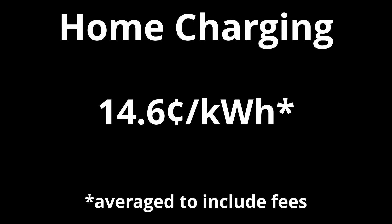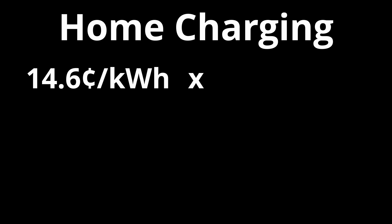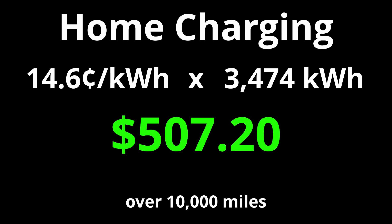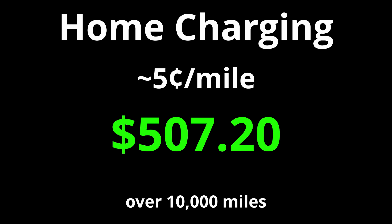For home charging, my electricity rate is about 14.6 cents per kilowatt hour. So if I charged exclusively at home, I would have paid for 3,474 kilowatt hours over 10,000 miles. Multiplying that electricity rate by the energy used comes out to a little over $507, which honestly isn't too bad — roughly five cents per mile.